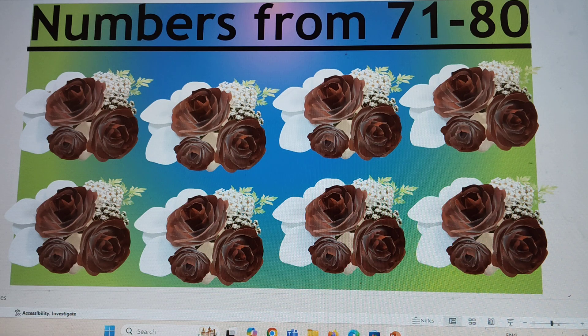Hello, my dear friends. Today we will do numbers from 71 to 80. Let's start.